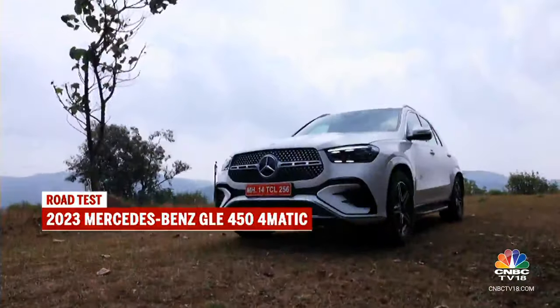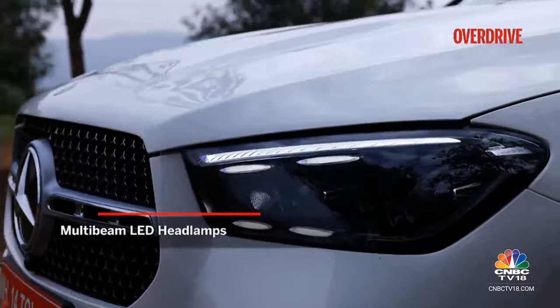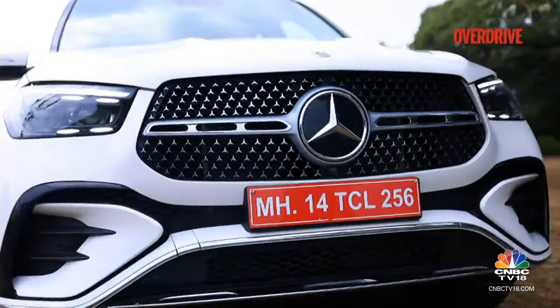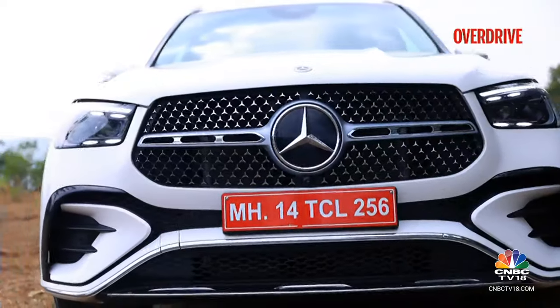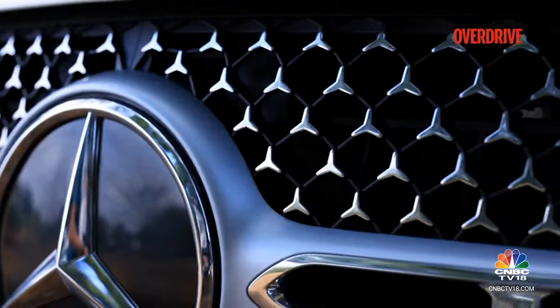As for the changes, most easily noticeable are the new headlamps with the new slatted DRL light signatures that bring the GLE in line with the likes of the GLC. The grille too has been updated into a simplified single-bar design but draws more attention than before with neat star-themed detailing.